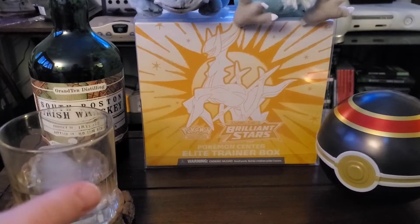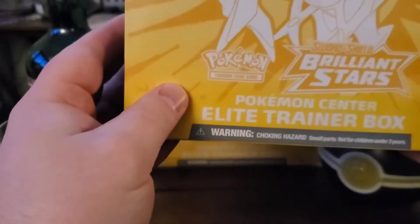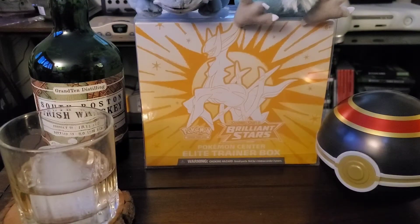What's up everybody, it's Just Cracking Packs. Today we have a Pokemon Center Brilliant Stars Elite Trainer Box that we'll be opening up. Should be fun — it's another session of booze and packs night.